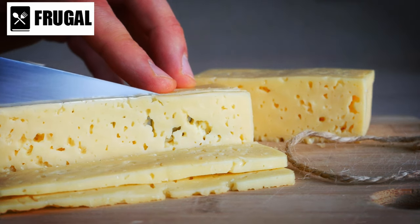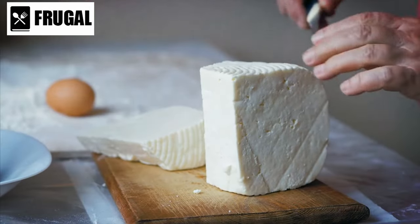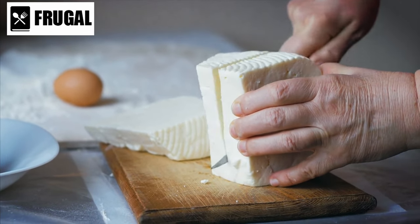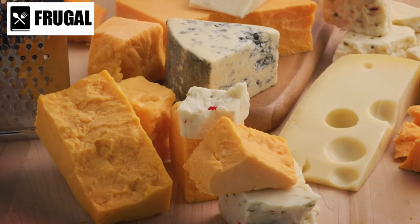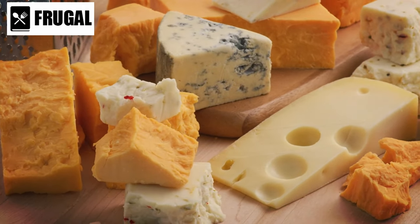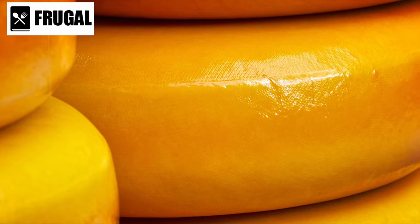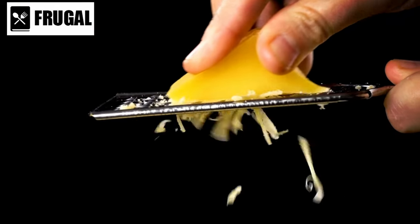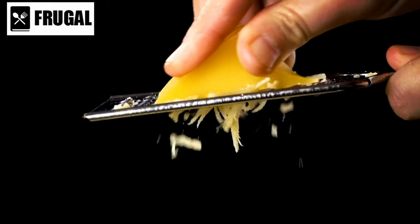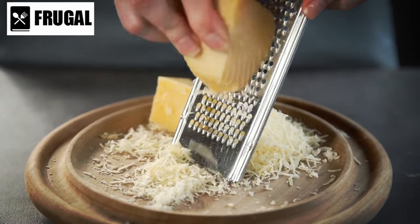For those seeking a more authentic and nutritious cheese sauce experience, opting for natural cheese is the way to go. Natural cheese is made from real dairy ingredients and undergoes a traditional aging process, resulting in a rich, complex flavor profile. It also tends to be lower in additives and preservatives compared to canned cheese sauce, making it a healthier choice overall. Whether you're making macaroni and cheese, nachos, or cheese dip, natural cheese will provide a more satisfying flavor and higher nutritional value — and you'll know exactly what's going into your food.